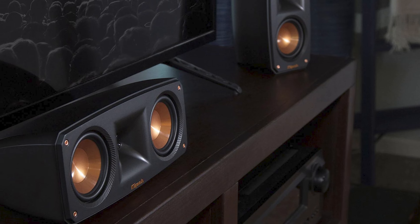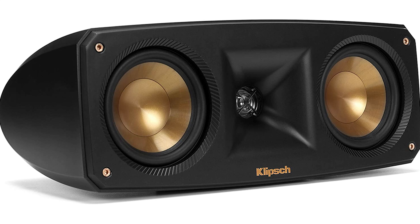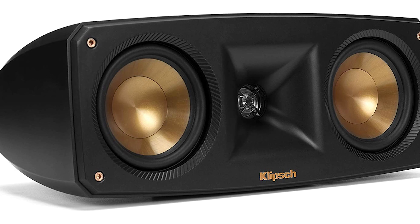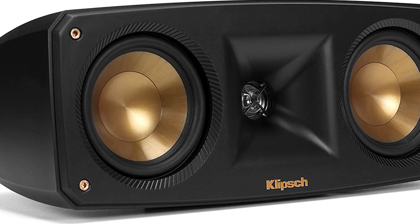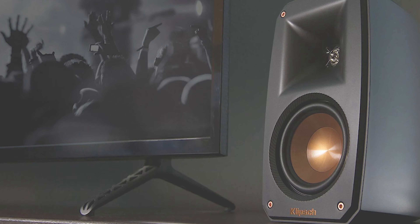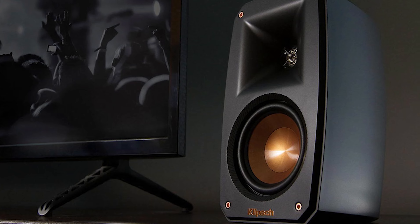In addition, the system contains an aluminum tweeter and high-excursion aluminum woofer cones for high-quality sound. The trade-off for the price is that the Klipsch HD50 doesn't include Bluetooth connectivity or compatibility with smart home systems like Google Assistant and Alexa. But if that doesn't matter to you, it is a good starter pack for the less tech-savvy who don't want to miss out on excellent audio.